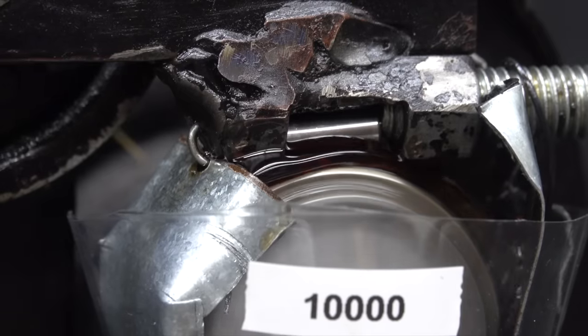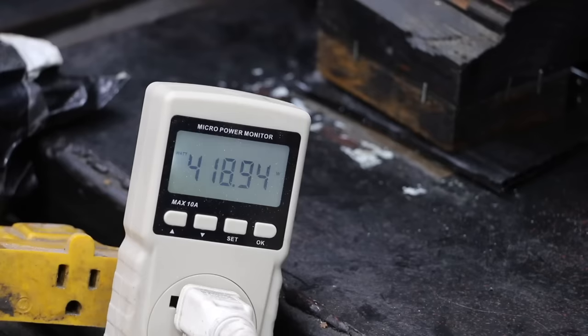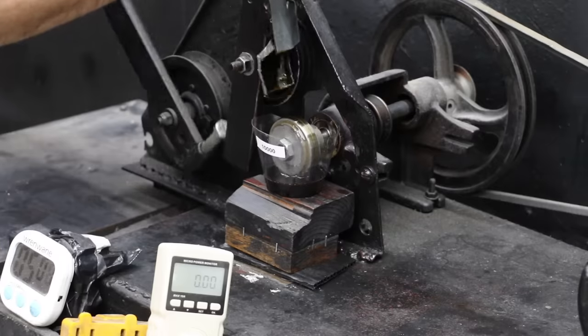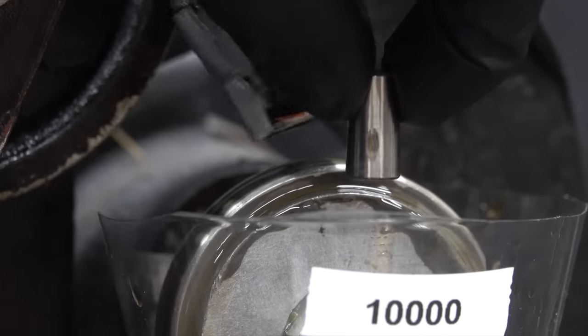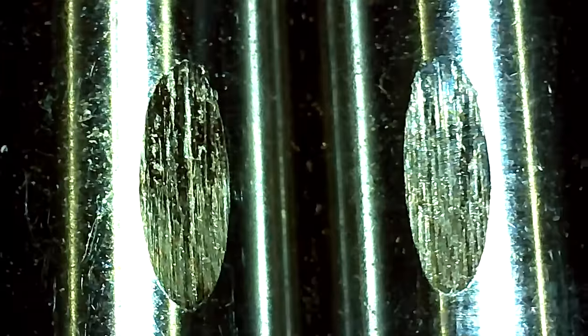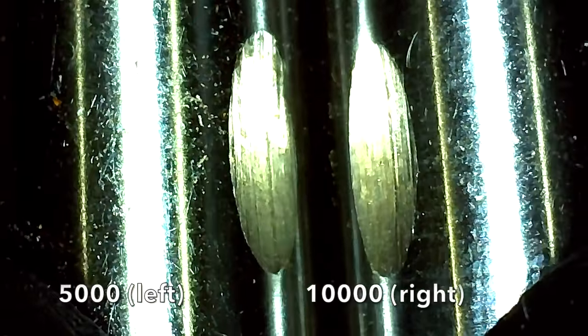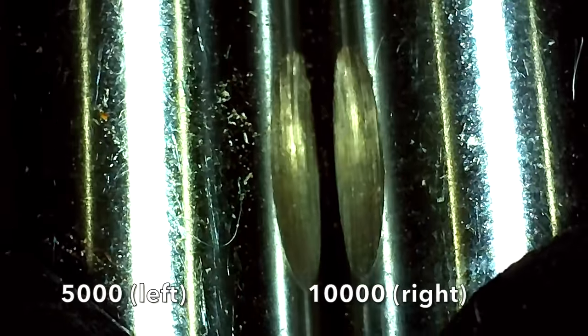There definitely seems to be less friction with the 10,000-mile oil — the wattmeter is showing less energy usage and the number is dropping quickly. Let's compare the size of the wear scar for each oil. I used the microscope with calipers to get an accurate measurement. The test pin for the 10,000-mile oil has a 4% smaller wear scar than the 5,000-mile oil. So the 10,000-mile full synthetic motor oil does indeed provide better wear protection.